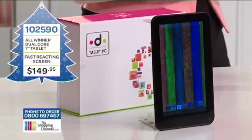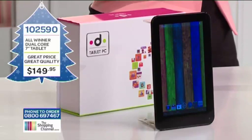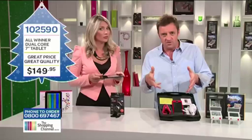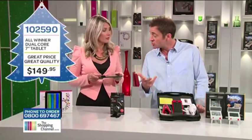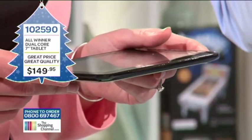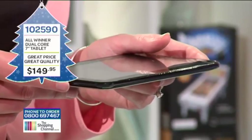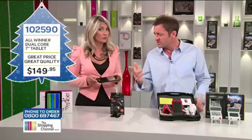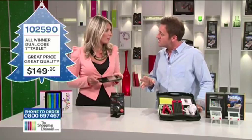The All Winner dual-core 7-inch tablet is made by All Winner. They were a leading manufacturer. It's important with technology to understand who's making it and where they're coming from - can you trust them? They've made semiconductors through pretty much the entire computer revolution. They're the essential ingredient in all computers, and these guys have finally decided they want to make some consumer products as well. We don't want to just be the ingredients - we want to go right to the end.